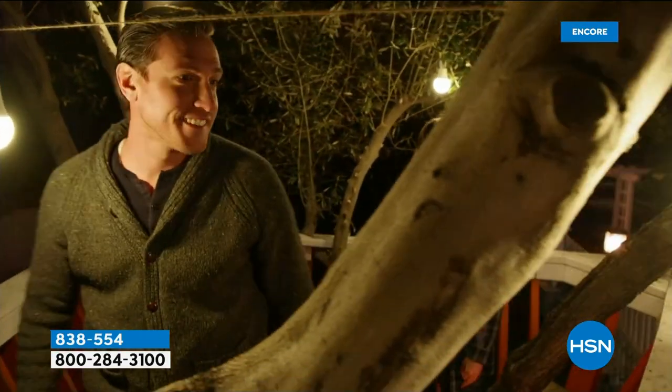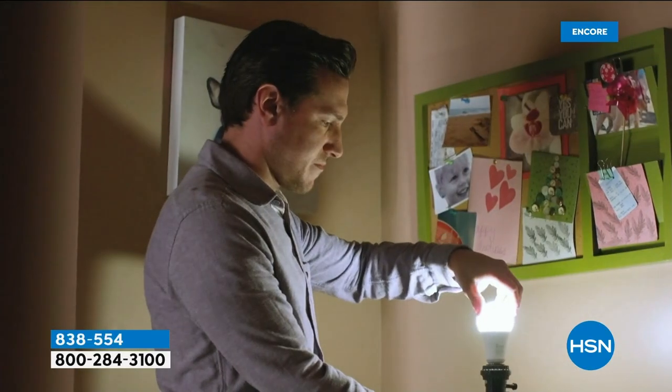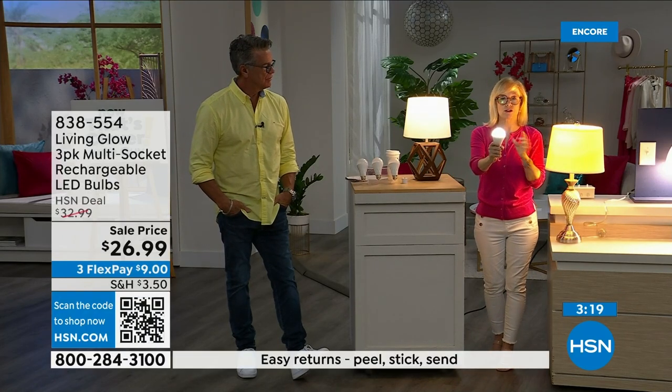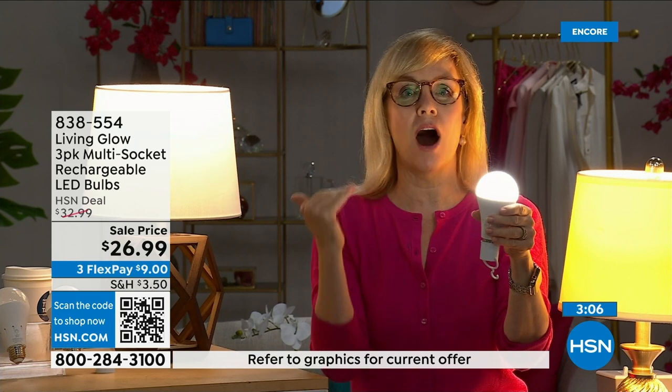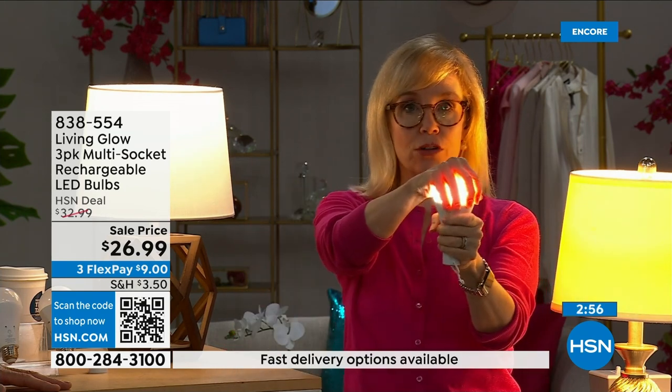Each bulb is rated for fifty thousand hours. If you use it three hours a day, it's going to last up to forty-five years — and it only costs about a dollar a year per bulb. Your energy bill is going to go down. They are LEDs so they're cool to the touch, and they're shatterproof. You can hang them next to drapes — they won't get hot.